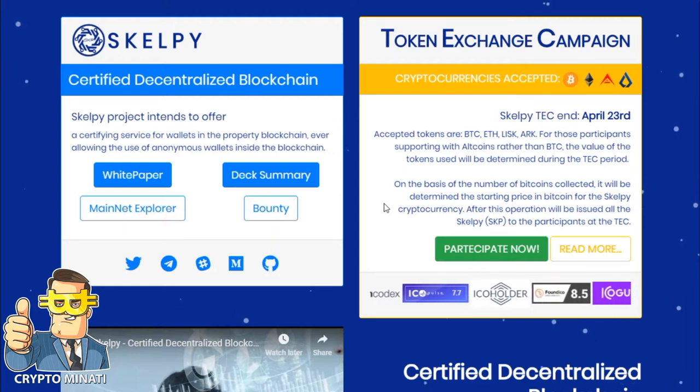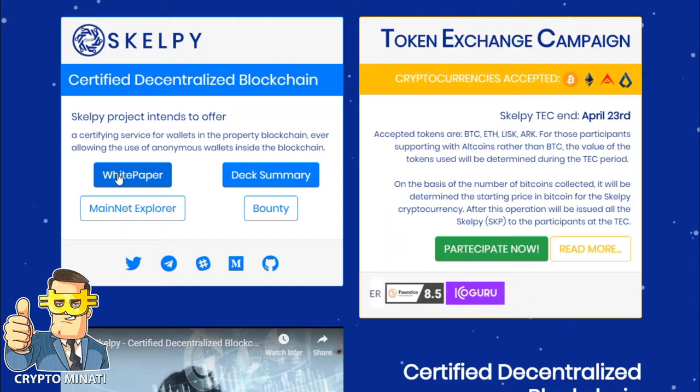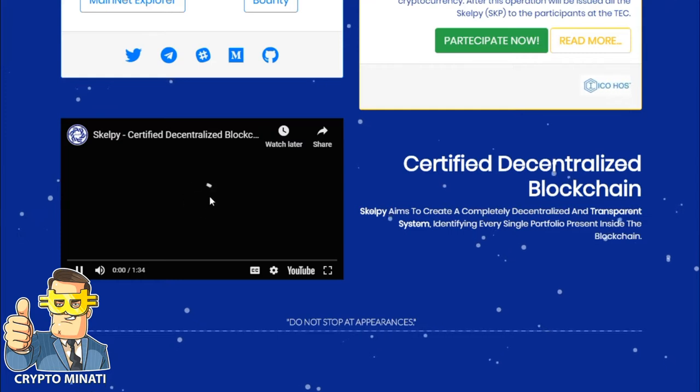You can also read their white paper — all the links about Scalpe are available in the description below. Let's watch the introduction video about Scalpe: how it works and what their main features are.